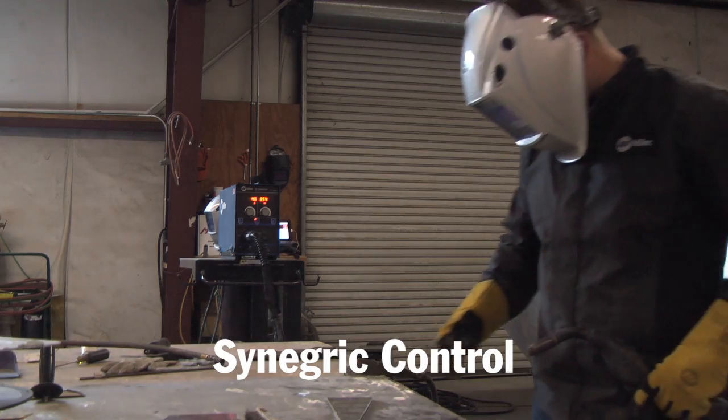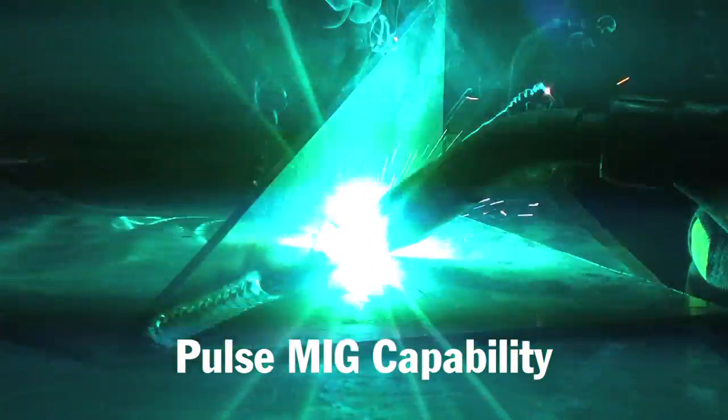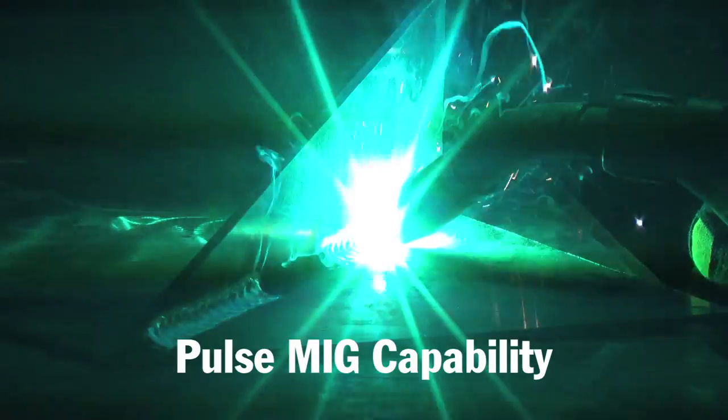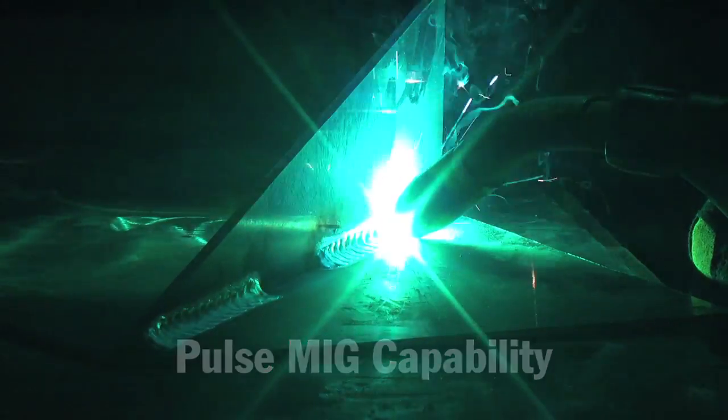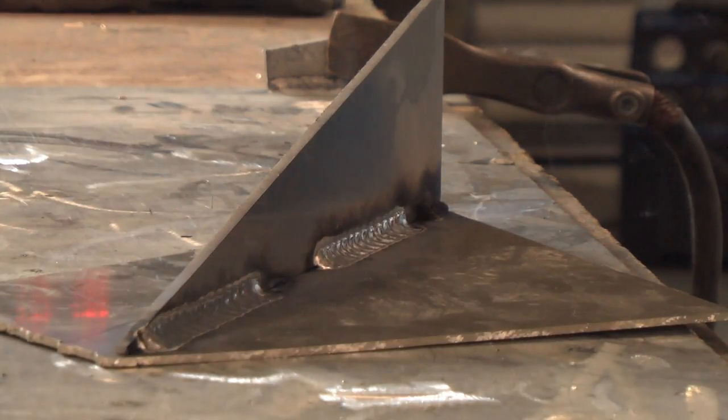The reason I went with Miller is solely because of support. These are real high-tech machines and they work fantastic, but if they don't work, I need them fixed straight away. My local distributor and the regional guys are just awesome — I've got him on my speed dial. He answers the phone and is always available because when we're having issues or trying out new settings, it's good to have the support and it's all about support and availability of pieces.